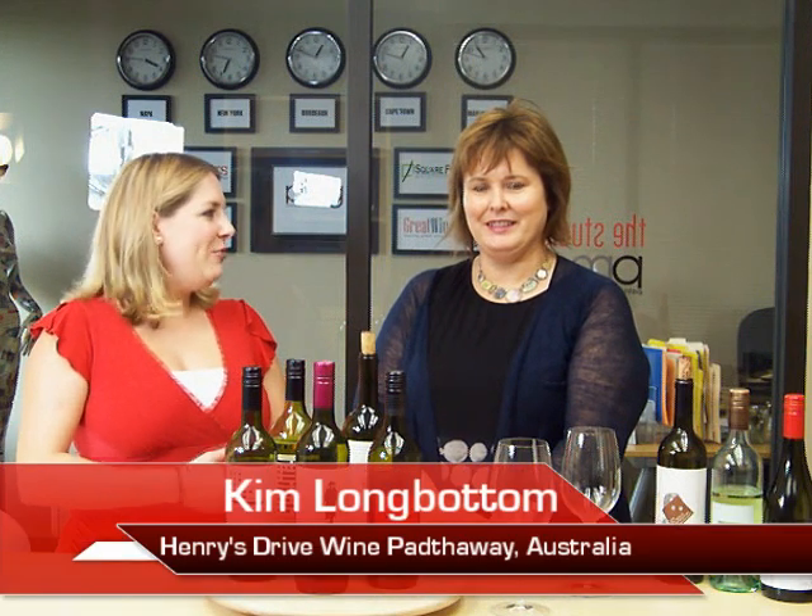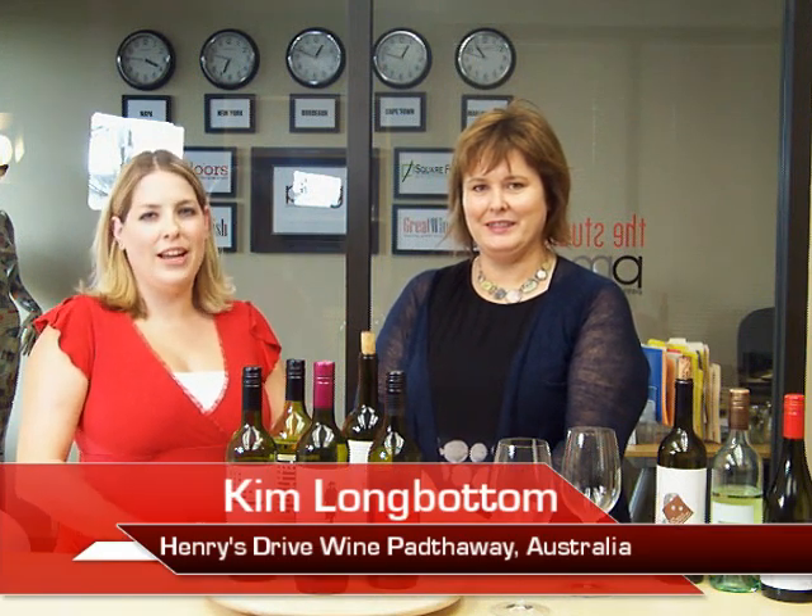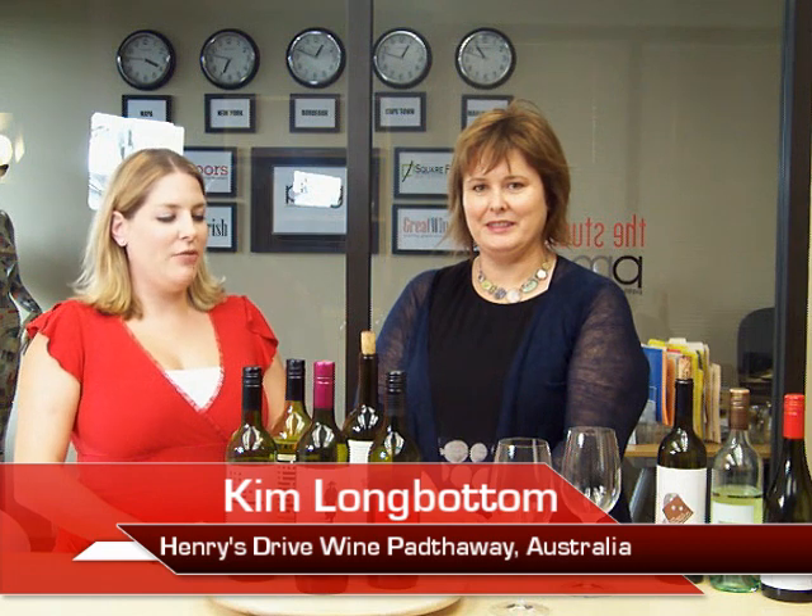I'm Teresa Dillon with Great Wine News, and today we have Kim Longbotton from Pathway, Australia with Henry's Drive Wine, and she is going to show us lots of her different wines that she's brought with us today, so thank you for joining us, Kim. Thank you, it's a pleasure to be here.